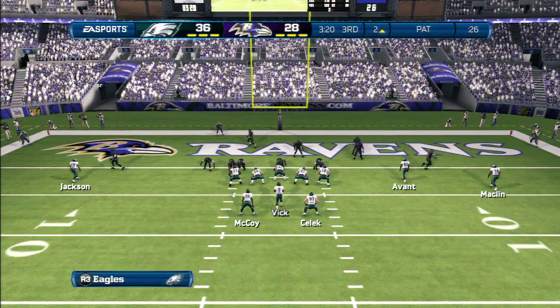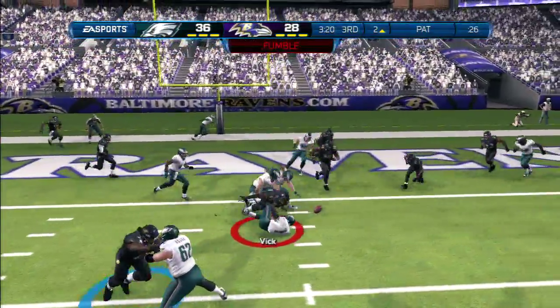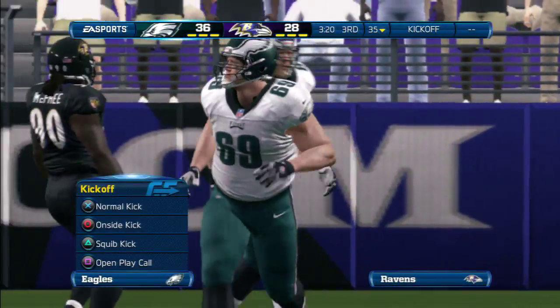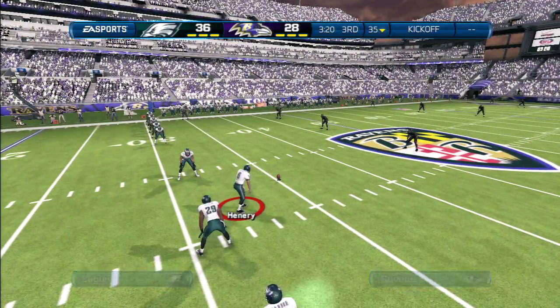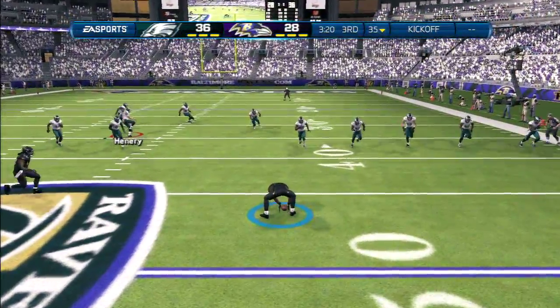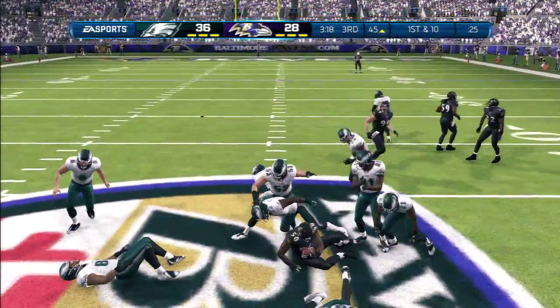He'll get set looking to convert on this two-point try. Running away from the pressure — the pigskin's on the ground. They line up here for the onside kick. They want that football back. The onside kick is turned away, and the receiving team has it.